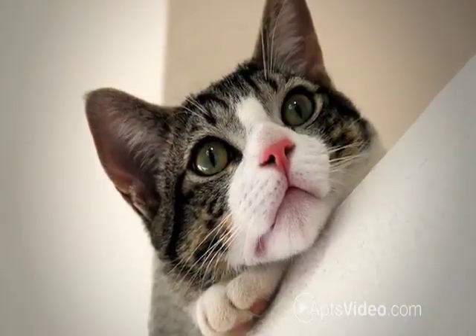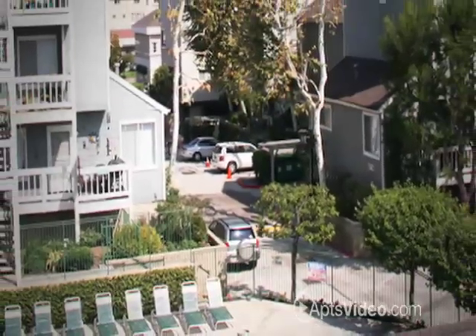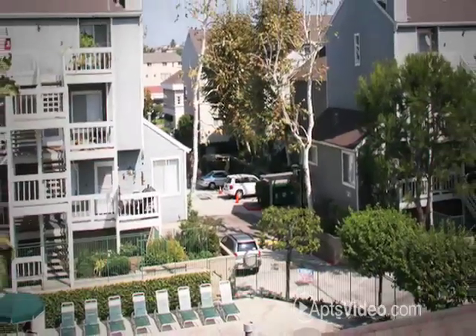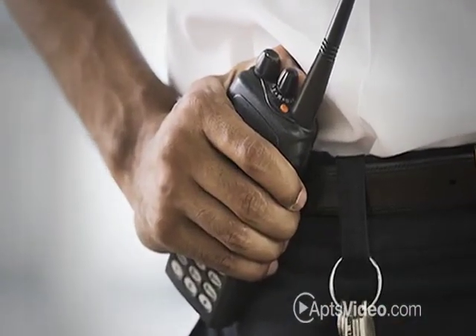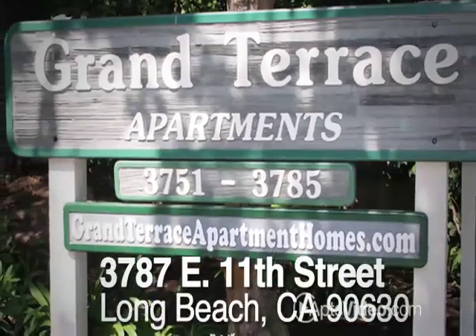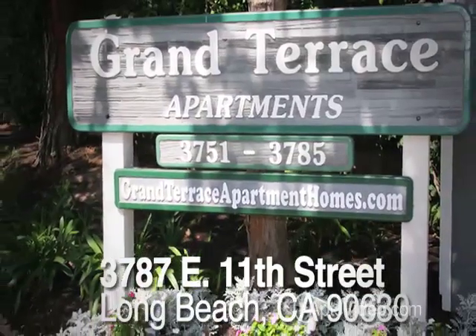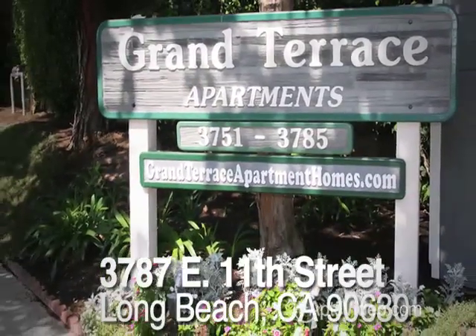It will be easy for you and your feline family members to stretch out and relax. We wish to support your lifestyle in every way by providing covered parking for your vehicles and an on-site courtesy patrol to assist your needs. Come in for a grand tour of the home that's right for you. Grand Terrace — it's simply a superior living experience.